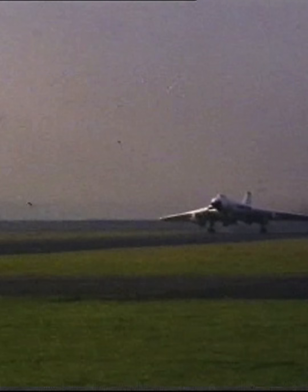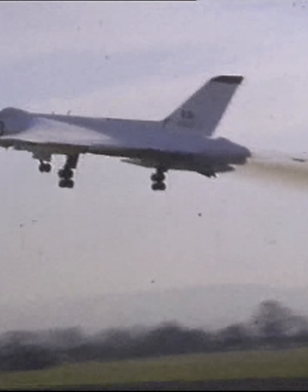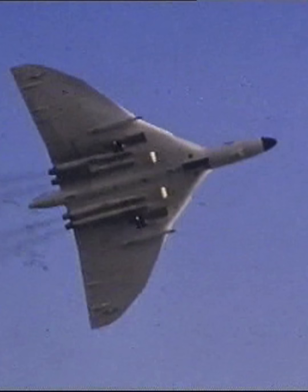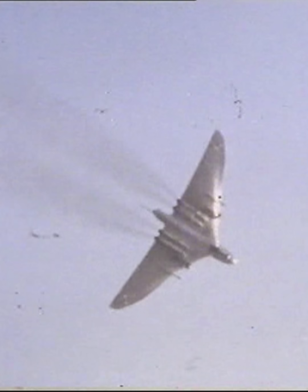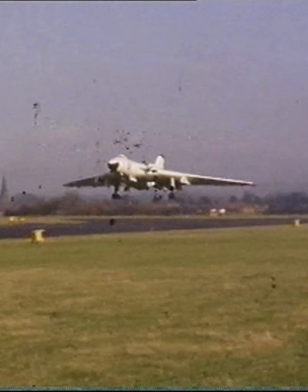But the RAF's plans went awry in November 1962, when President Kennedy cancelled Skybolt. The problem with Skybolt is it's the most sophisticated weapon imaginable. We put half a billion dollars into it already, to fire a missile from a plane moving at high speed.